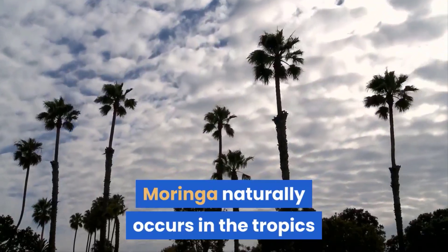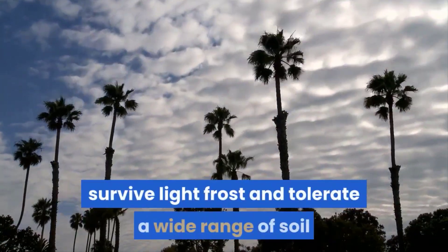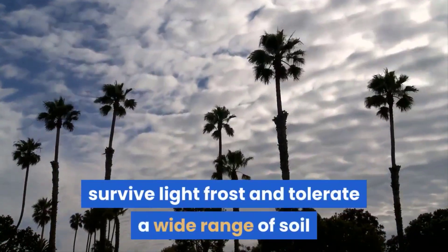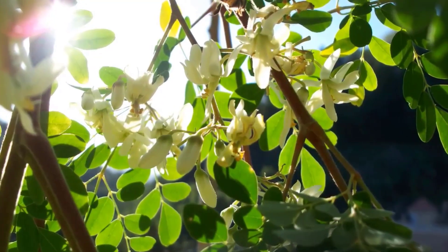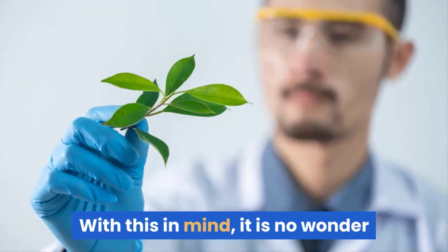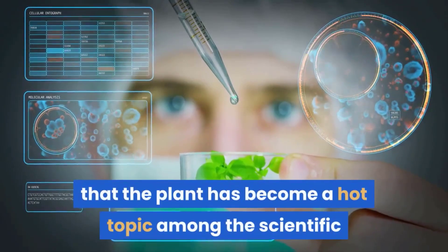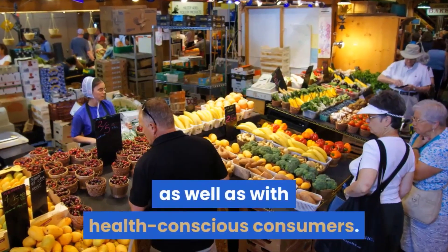Moringa naturally occurs in the tropics and subtropics and can withstand high temperatures, survive light frost and tolerate a wide range of soil and rainfall conditions. Therefore, this tree is a suitable candidate for commercial establishment in different areas in Africa. It is no wonder that the plant has become a hot topic among the scientific and commercial horticultural sectors, as well as with health-conscious consumers.